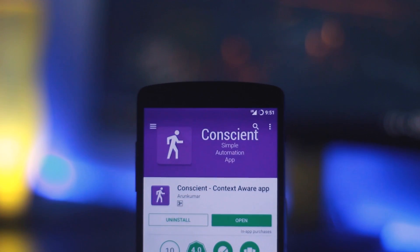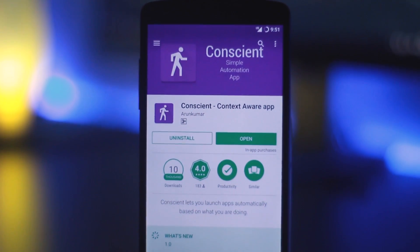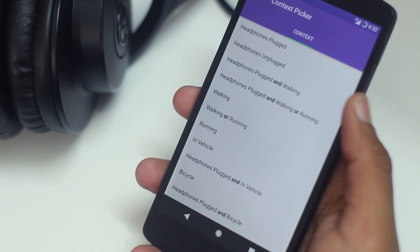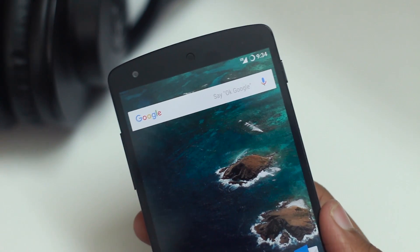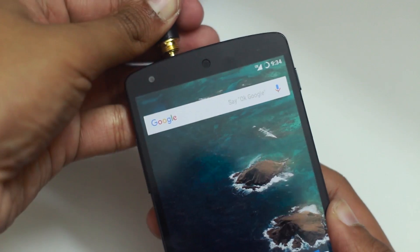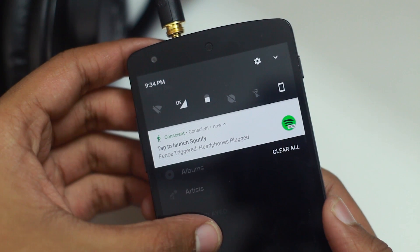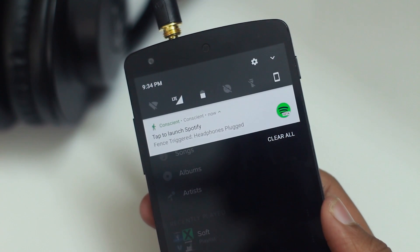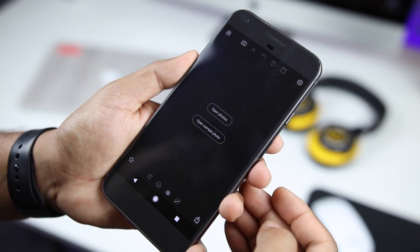The next app on the list is called Conscient. In short, it's a more condensed version of IFTTT with simpler actions. How it works is you create a fence in which you select a trigger or context and also an action which gets triggered. For example, I've created a fence that launches Spotify automatically whenever I plug in my headphones. You can create pretty much any kind of fence to your liking. Conscient is available on the Play Store for free and is linked in the description.